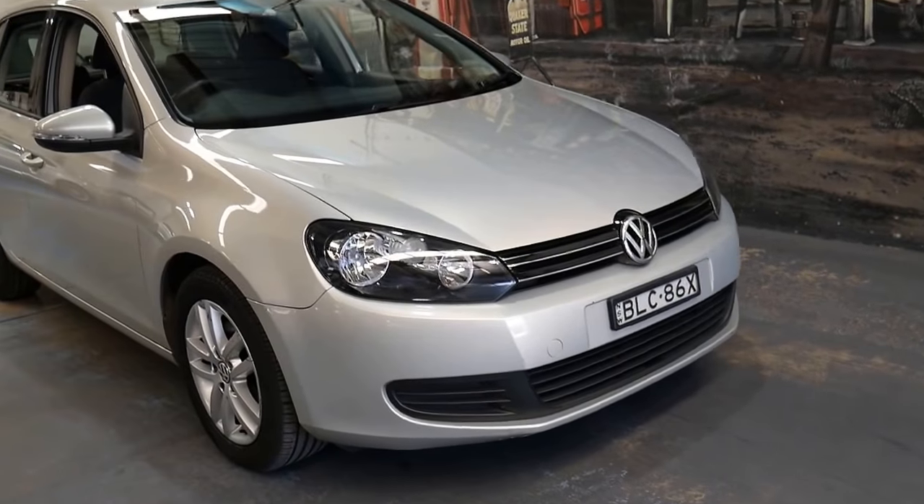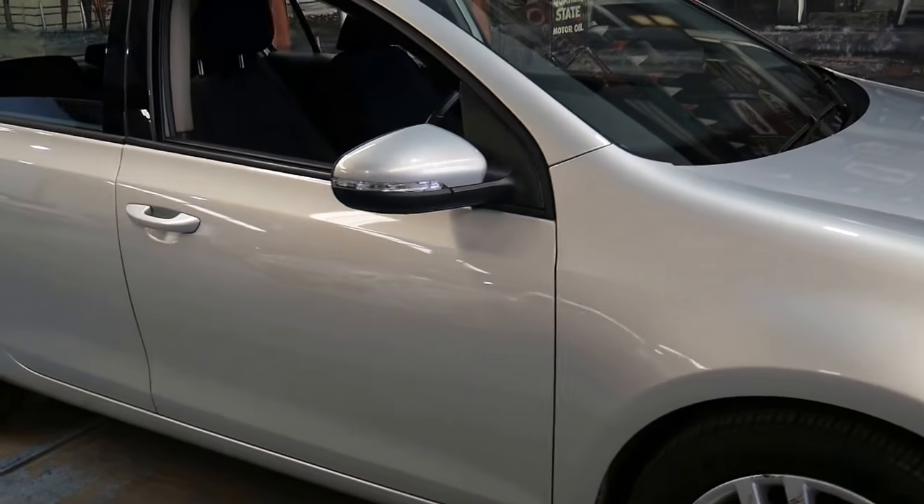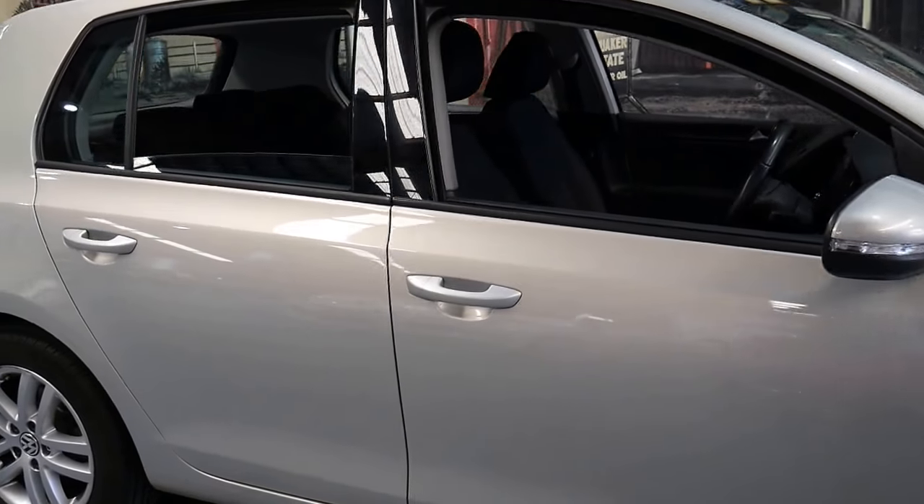Welcome to the Old Timer Centre. My name is Philip Tarrant and I'm going to be talking to you about this 2009 Golf.